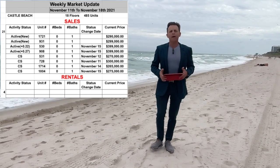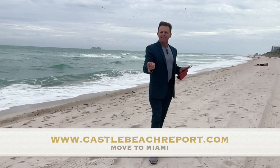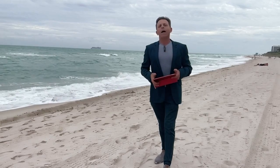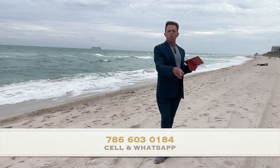If you want more information about the building, you can go directly to the website at www.castlebeachreports.com. You can call me, text me, or WhatsApp me too. If you want to sell your unit, or if you have a unit in another building, no problem — we can do a free quote about your apartment, whether you want to sell it or buy. Call me directly at 786-603-0184.